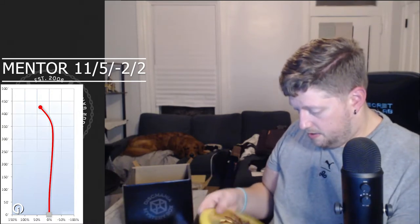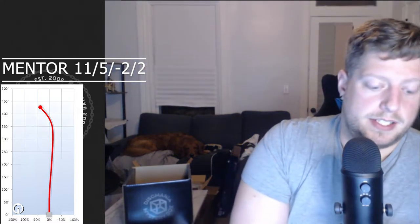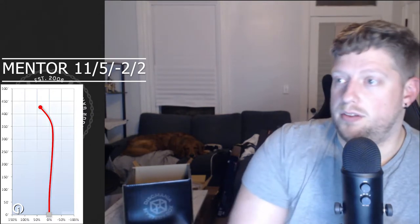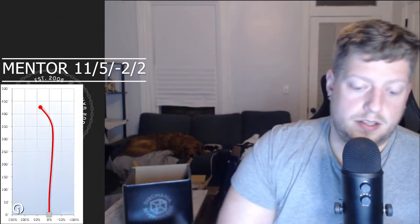Next disc is a Mentor — flight numbers 11-5-minus 2-2 — so it's a distance driver, kind of a faster Valkyrie it seems like, which I currently throw from Innova. Feels good in the hands. I'm not sure of the plastics from Discmania, so I'm actually going to pull up their plastics to describe them better as I go through this.